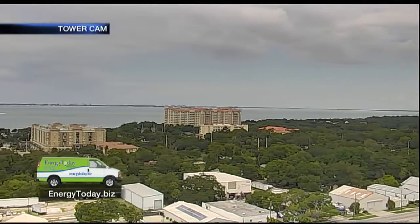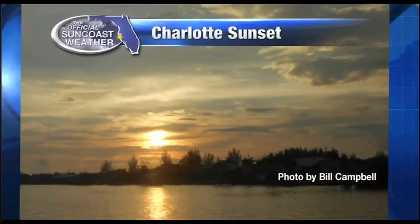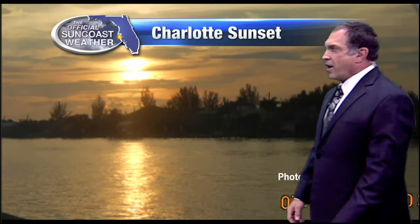Didn't get quite as early a start as we did yesterday. Cloud cover might have held down the temperature just a little bit. Taking a look at our viewer photo — this was sent in by Bill Campbell — my goodness, is it pretty? Sunset in Charlotte Harbor around the Zephyr Causeway there, showing a pretty nice sunset despite the cloud cover. Sometimes cloud cover actually enhances our sunsets because it reflects more of the color.